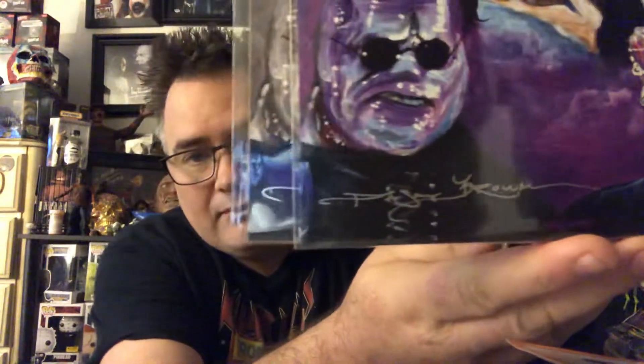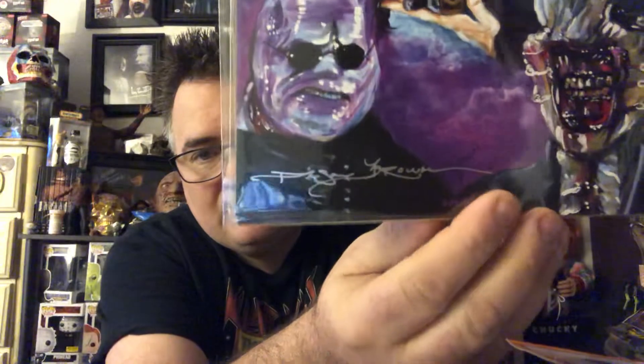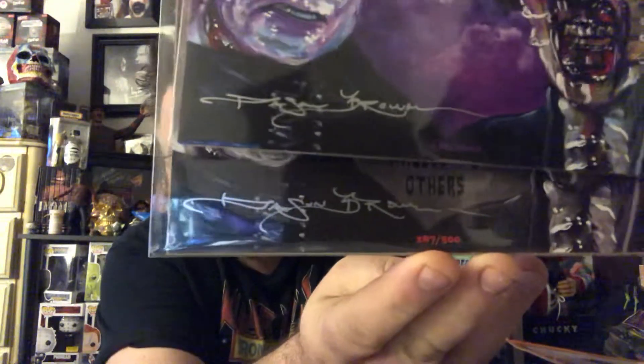Chase Browser has one of the coolest autographs I've seen in a long time — isn't that beautiful? That is just the sweetest autograph, and he gets them both on each print. It's very consistent, but man, what a nice autograph.